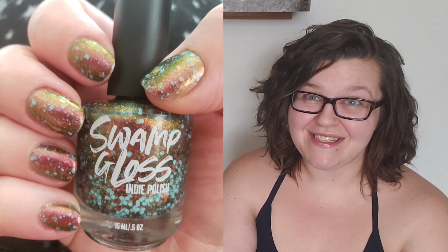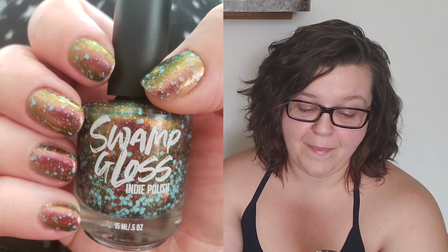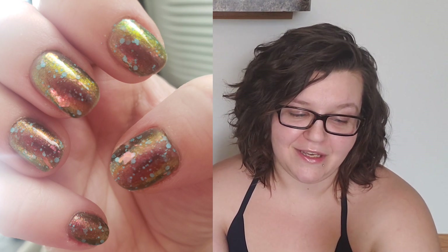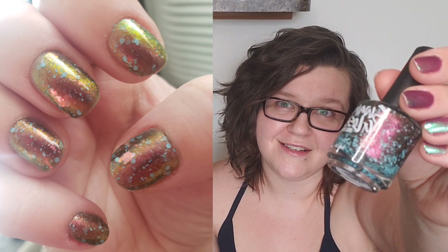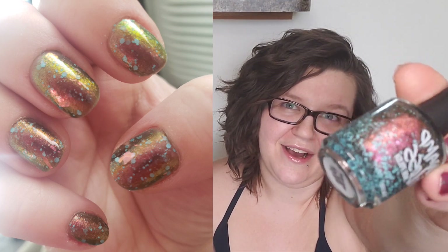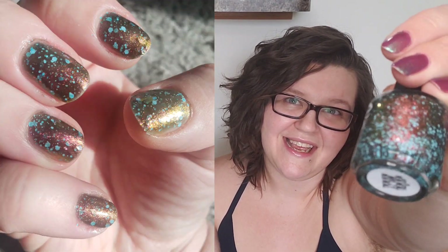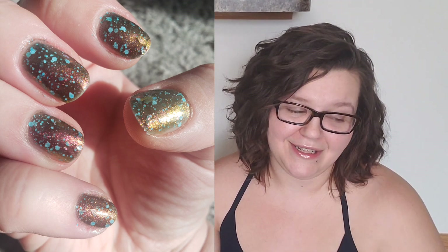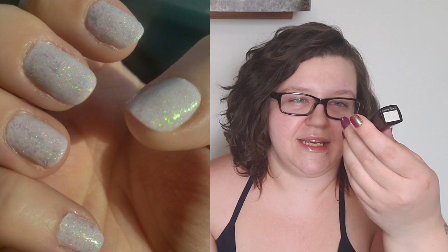Since 'Entangle Mint' got me excited about the magnetics, I decided to wear one that I had been putting off for quite some time. This is one from the Polish and Beauty Expo last year — this one is called 'Muu Muu, What's a Muu Muu' by Swamp Gloss. It has those really bright neon blue glitters and it is also a really shifty multi-chromatic polish.